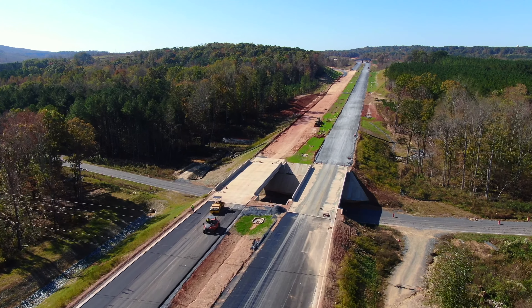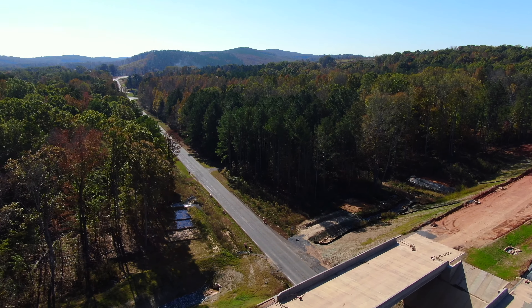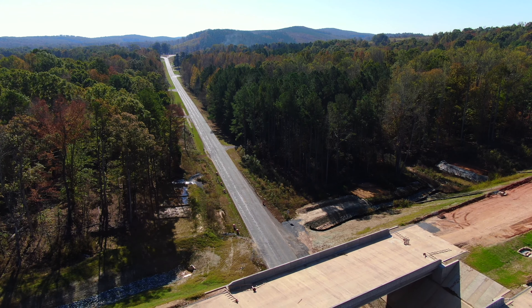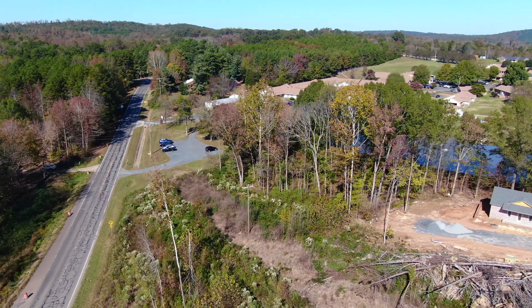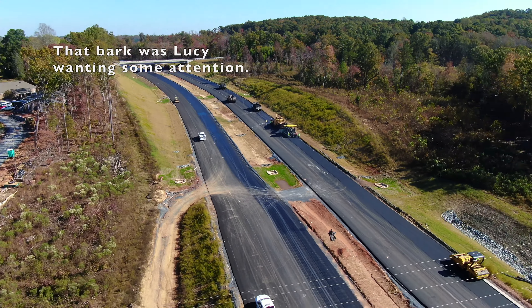Zoo Parkway runs underneath these bridges here — looking toward the zoo out along Zoo Parkway. Looking back in toward Asheboro, that's Cross Road Retirement Center. Back to the Old Cox Road Bridge.